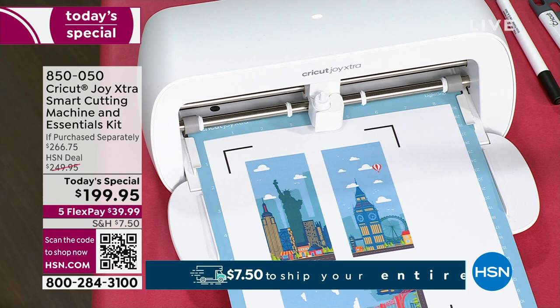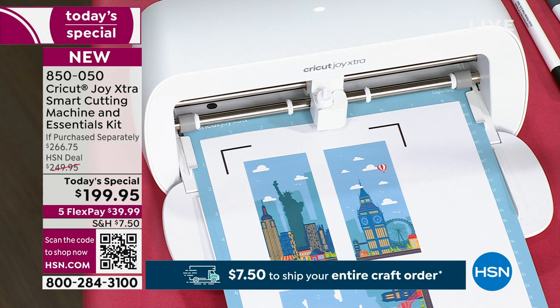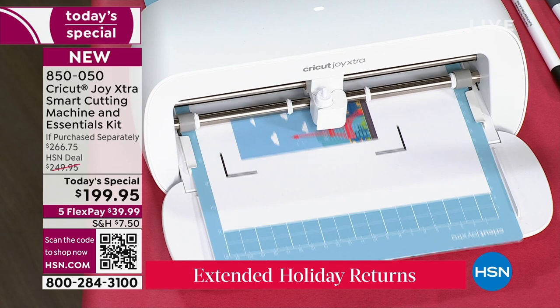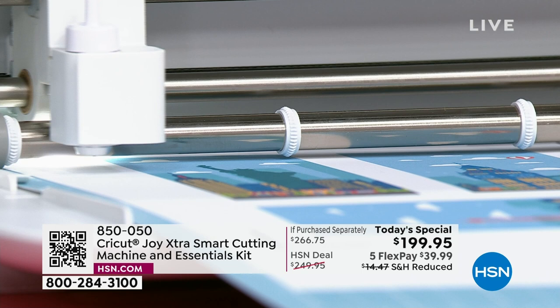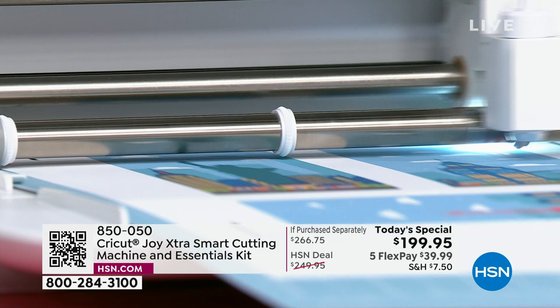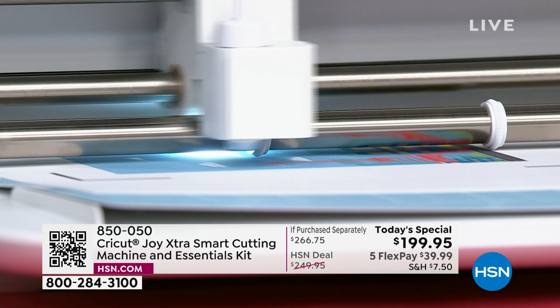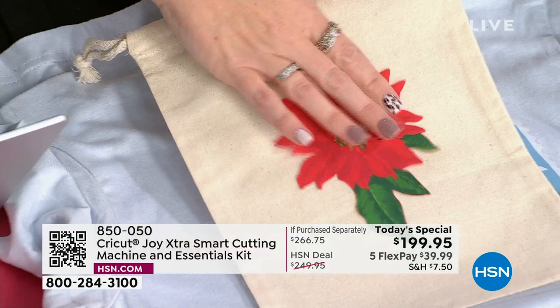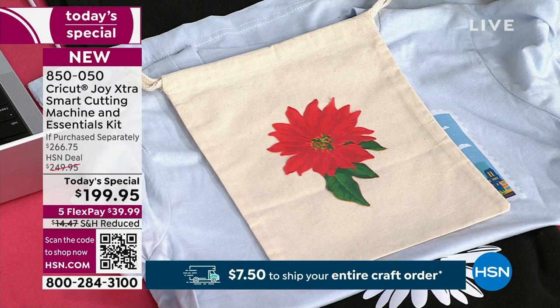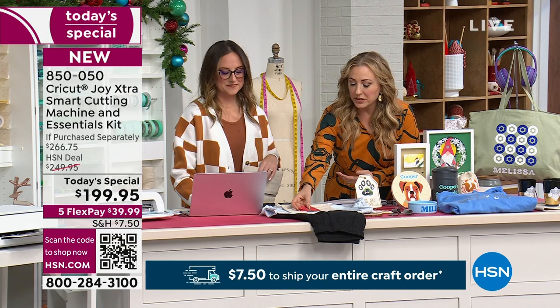I did a print-then-cut to create this travel shirt — instead of creating a bunch of layers, I just found my graphic in Design Space, printed it out on my home inkjet printer, and the Cricut Joy Extra cut it for me. There are so many different fun projects — like these fun little holiday bags. I just took my Easy Press and pressed that right on, and now we have super fun gift bags for the holidays. If you went to the store to buy holiday bags, they may not be exactly what you want and will cost more money.